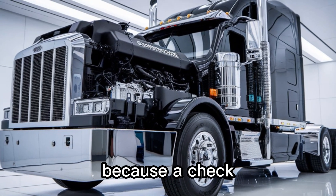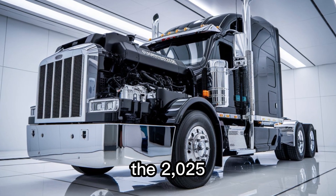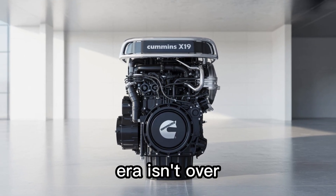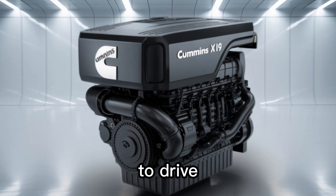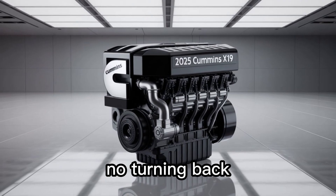Ever cried tears of joy because a check engine light didn't come on? Well, this might be your moment. The 2025 Cummins X-19 isn't just an engine — it's a bold message. The diesel era isn't over, the future isn't binary, and Cummins just dropped the gauntlet. So the real question is: are you ready to drive the last greatest diesel engine ever built? Because once the world goes electric, there's no turning back.